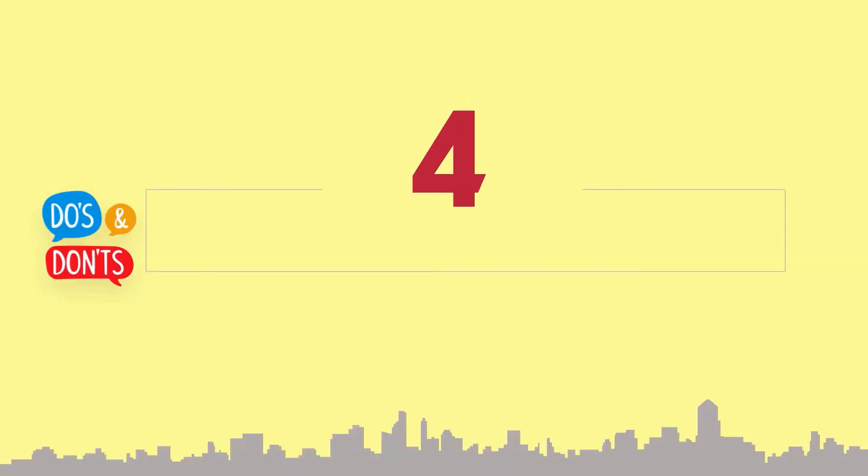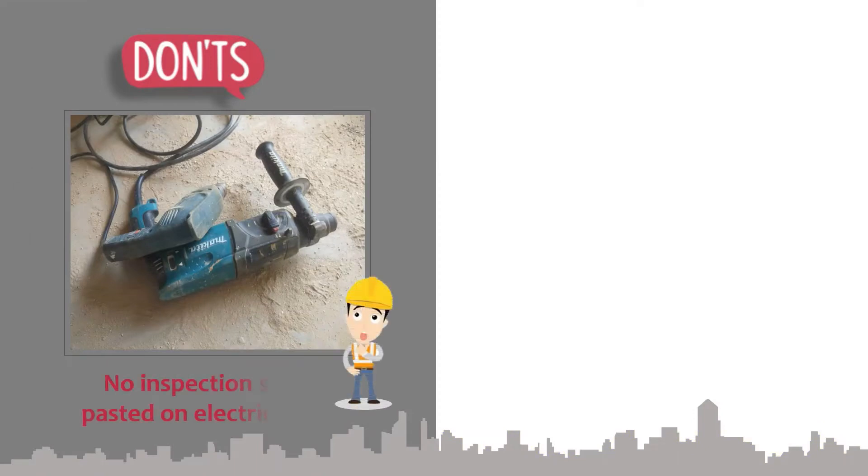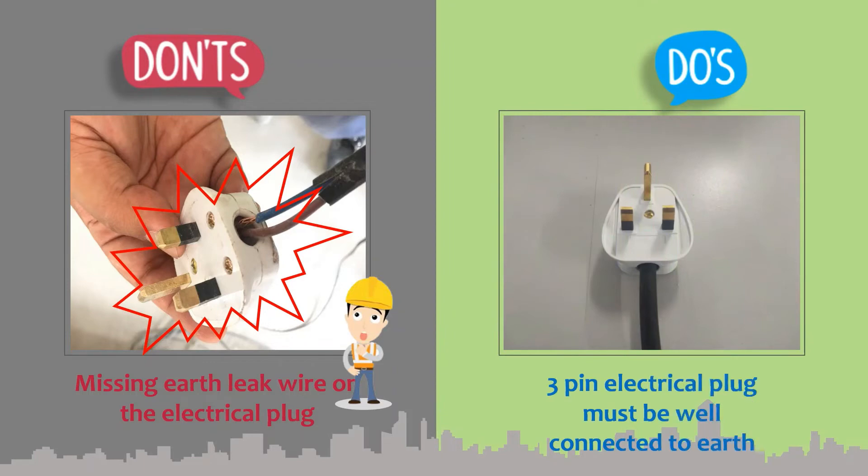Section 4: Electrical safety. Electrical tools must be inspected and attached with an inspection sticker prior to entry. Three-pin electrical plugs must be well connected to earth.